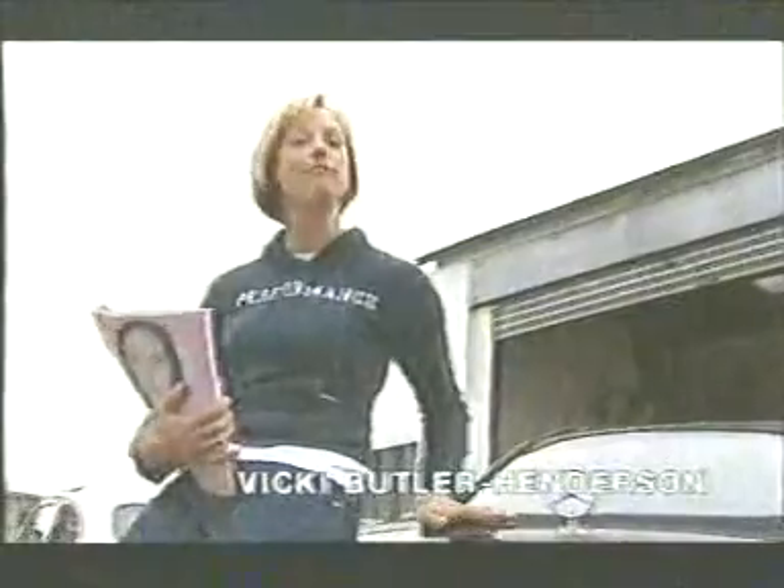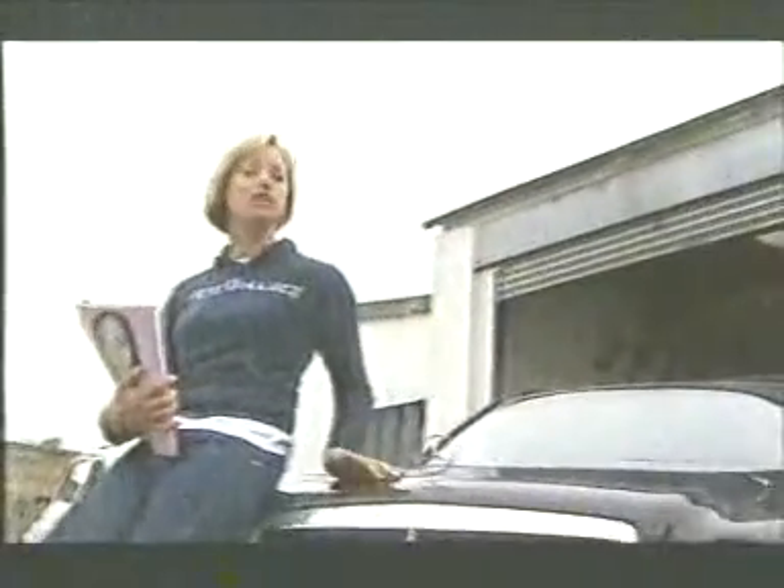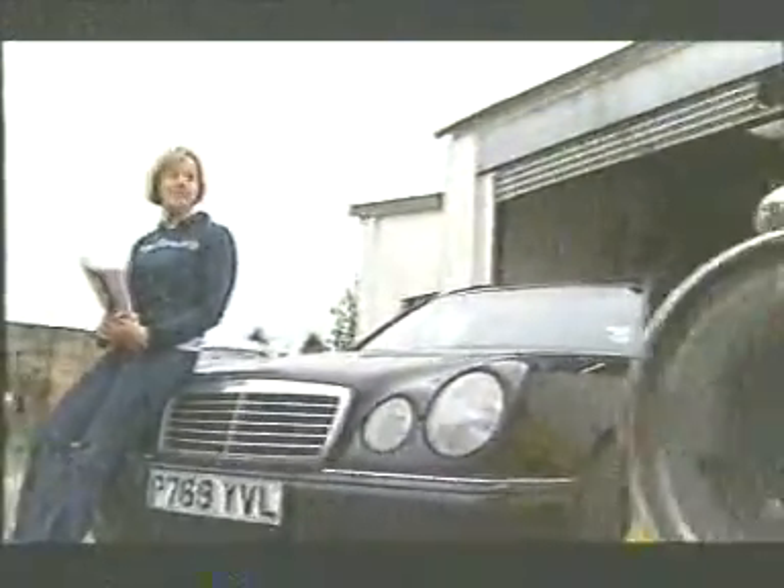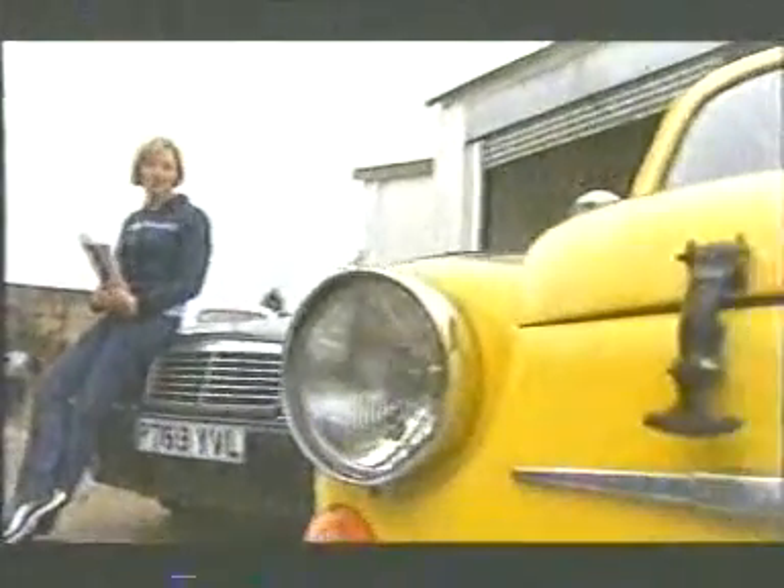What's in a name? Everything. We want labels on our cars, our clothes. We want labels on our labels. Even prestige brands like Mercedes and BMW have their tuning concerns — AMG and Alpina — for those who want their wheels that little bit harder, faster and a tad more exclusive.